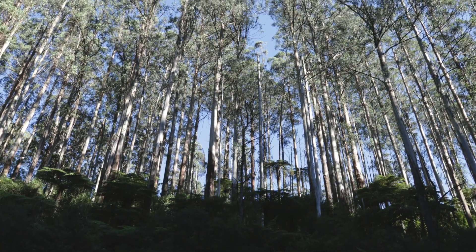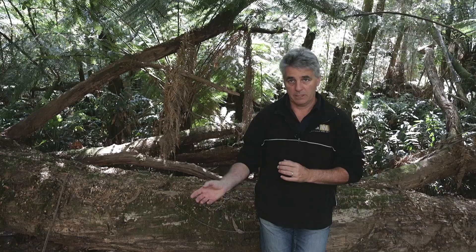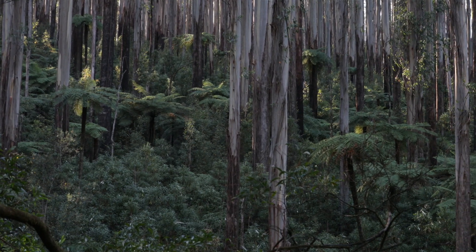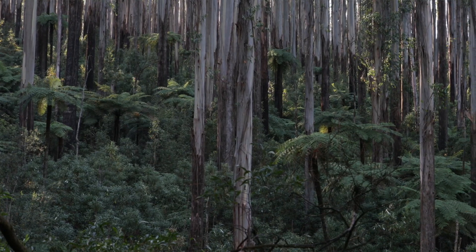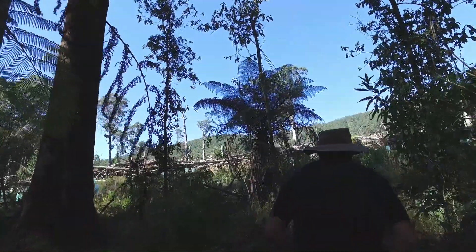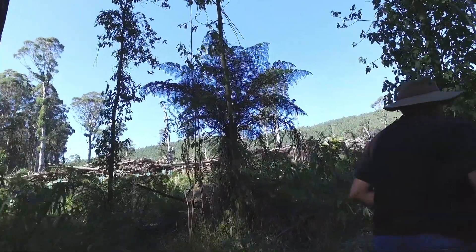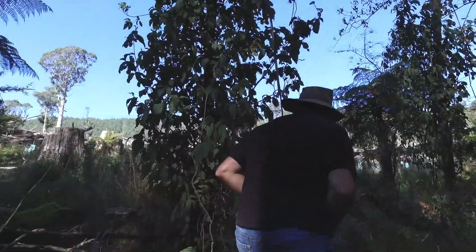Tree ferns are also very sensitive to disturbance in the system. They can deal with being burnt — they recover very quickly after fire, as we discovered after the 2009 Black Saturday fires. They can deal with some mechanical disturbance from logging machinery, but the combination of both is devastating. Across our long-term survey sites we've seen about a 96% reduction in the abundance of tree ferns on logged sites. In fact, you can almost pick exactly where the clear-felling operations have taken place by the reduction in the number of tree ferns.